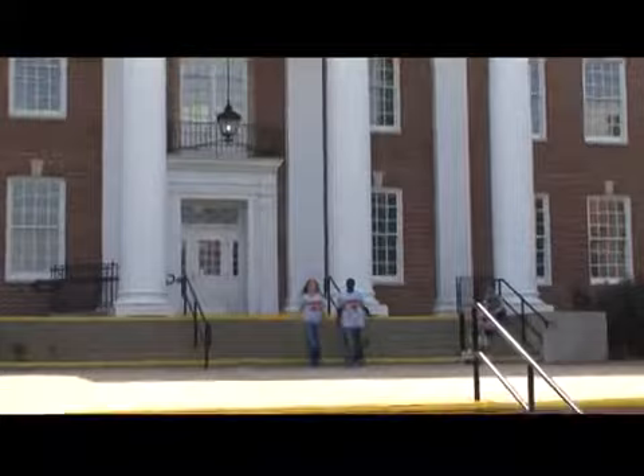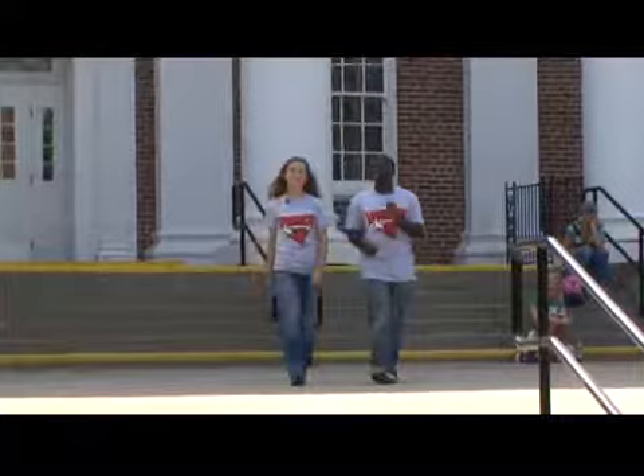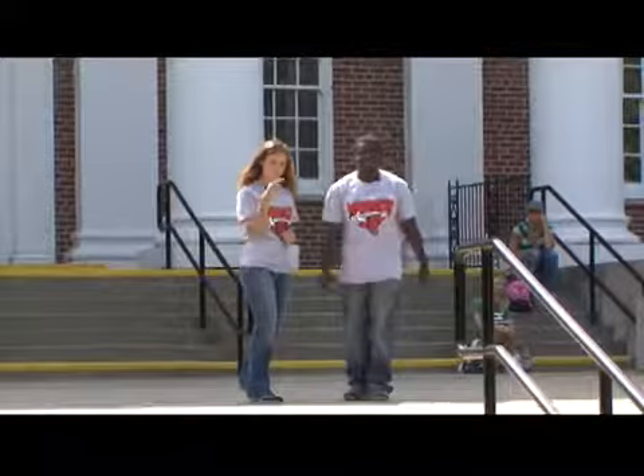Hello everyone, thanks for joining University TV. I'm Levon and I'm Jessica, and we're at the home of the Mavericks. That's right, we're kicking off our campus tour of the University of Nebraska at Omaha.